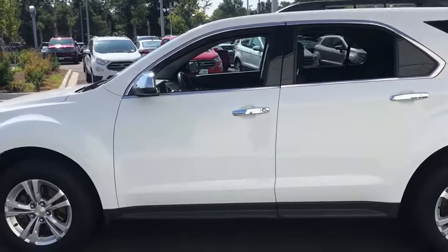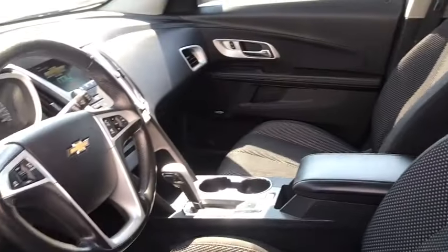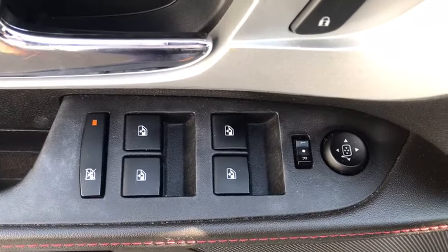Here are some of this vehicle's great options: traction control, remote engine start, dual airbags, alloy wheels, power steering, four-wheel disc brakes, eight speakers, fog lights.